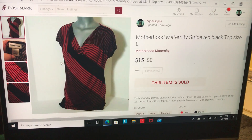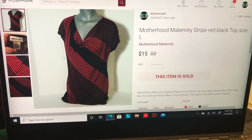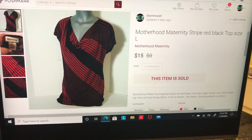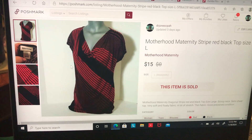I sold this Motherhood Maternity striped red and black shirt, size large. This took 106 days to sell — I will probably not be picking up any more maternity stuff! After fees and cost of goods I made $11.40 on this.